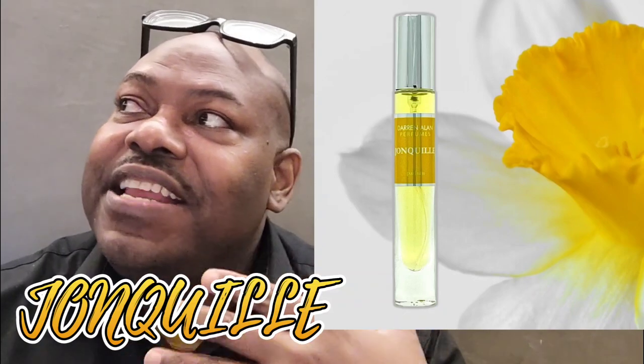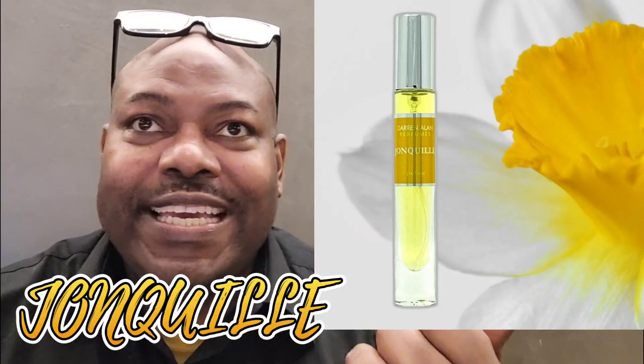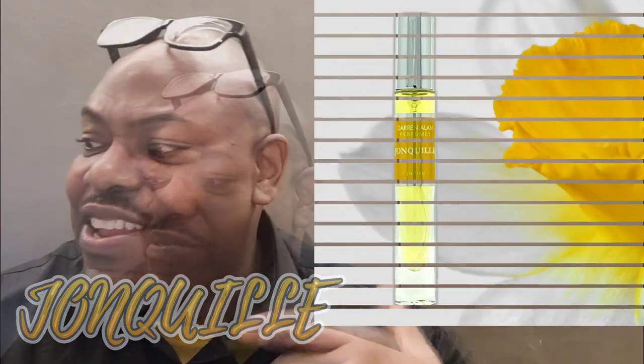I kept wanting to say the word indolic, but it's not indolic. It's that vintage musk that is in this fragrance. So if you're the person that loves yellow fragrances of yesteryear, this is one for you. I am enjoying wearing it.